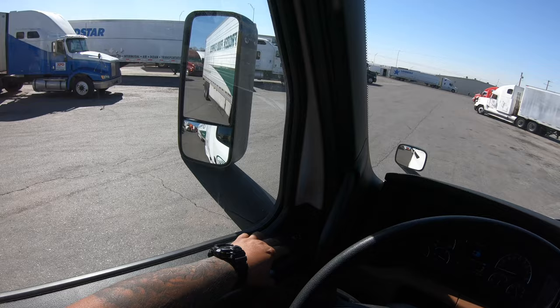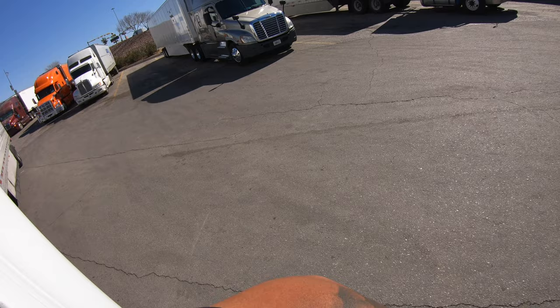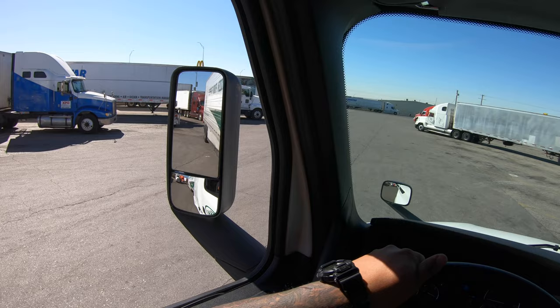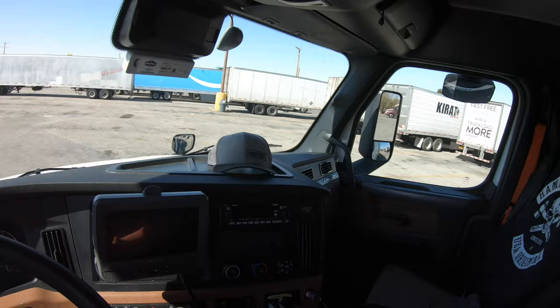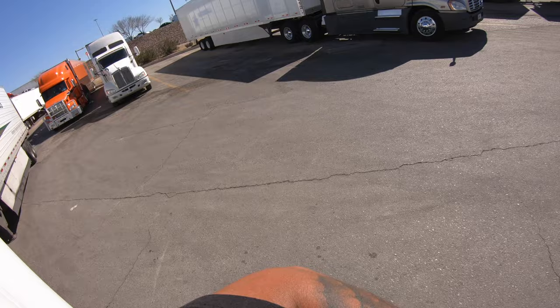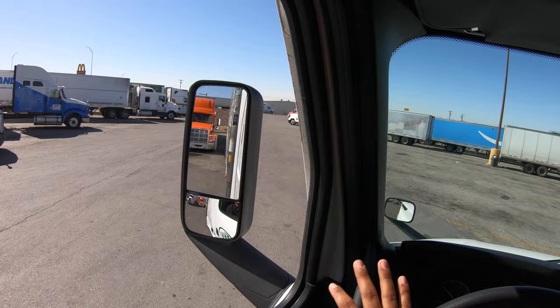Take off your seatbelt, roll down the window so you can see. Go ahead and back up until your tandems hit that trailer's corner bumper. Once it hits that corner, go ahead and turn to the right a little bit. You don't have to turn so much because it's at a diagonal already — turn little by little. If you're going too much to the inside, turn the opposite way and ease in there.